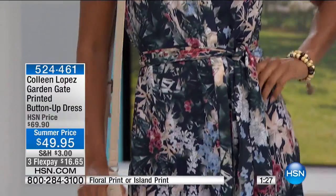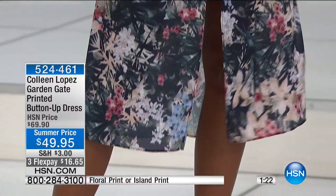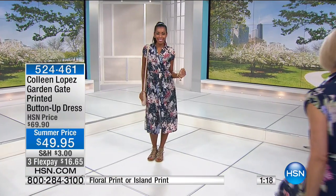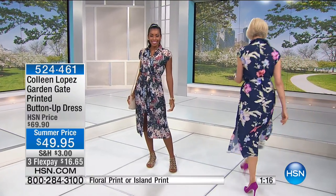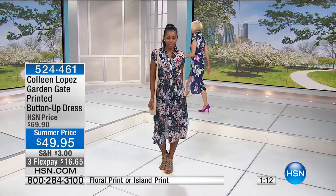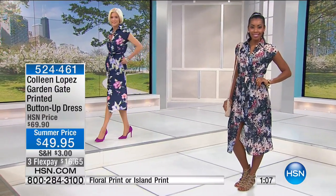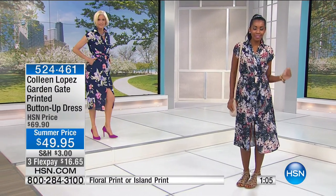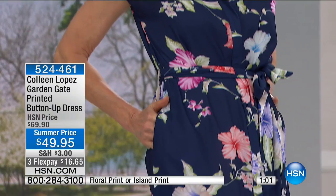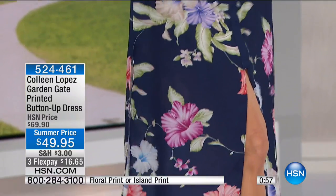The hibiscus flower is one of the most beautiful flowers, and the navy has one in it. Carol's going to pop in so you can see how cute it looks in that navy floral print. It has a real tropical feel to it. And see when she walks — there's a little peek of leg showing, so it's classy, a hint of sexy, but very classy.